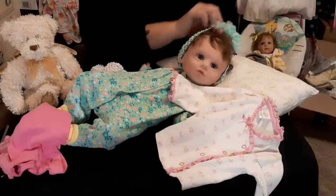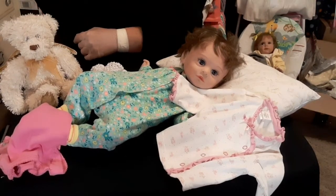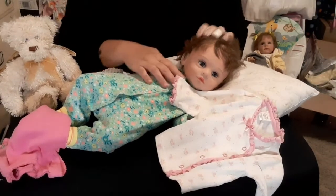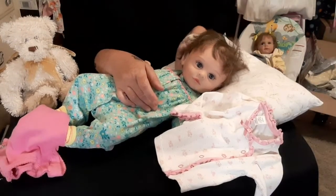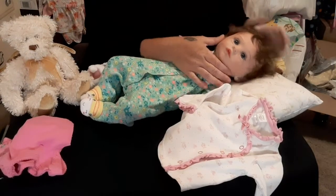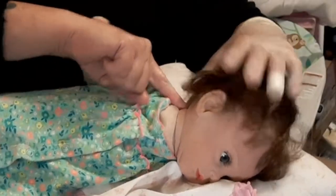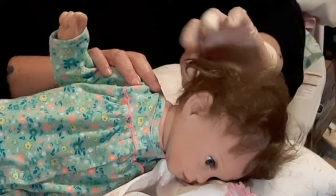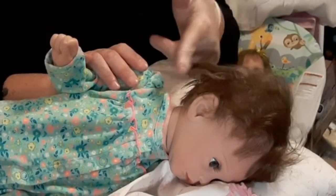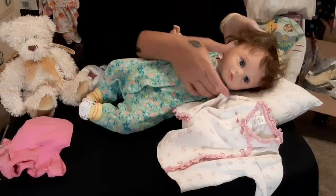I'm going to show you her head now that I have stuffed her head with polyfill. I basically popped her cable tie. When I did that, I took everything that was in her body and just started stuffing it in her head because her neck here was collapsing — the back of it was way down. You couldn't even see her neck. It didn't even look like she had a neck.